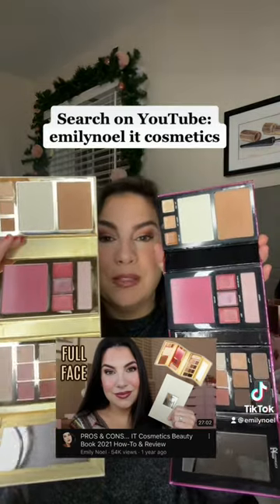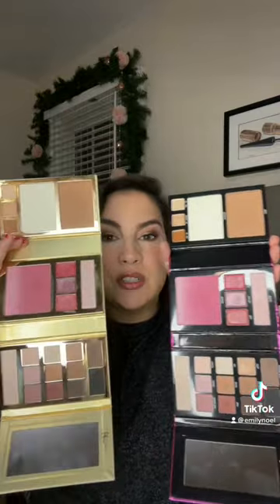I have a full review on last year's palette on my YouTube channel, which would essentially be the same as a review on this year's, if you want all the nitty gritty. But this is just your FYI — it's the same palette this year.